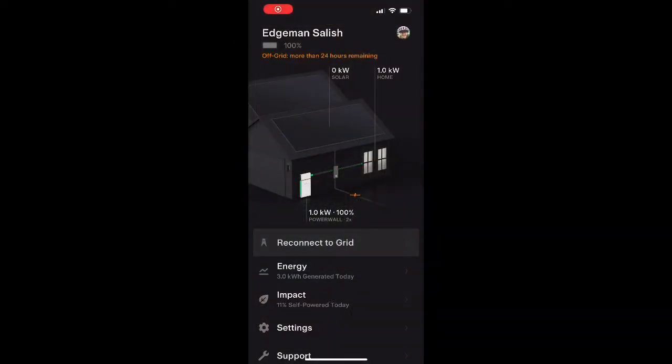Now that we're actually off the grid, it's really interesting that the solar is not running the house or producing at all, because we'd typically be producing about one to two kilowatts of solar right now from the nice sunny day outside. The Powerwall is obviously at a hundred percent and just running the house.